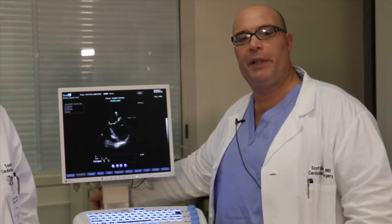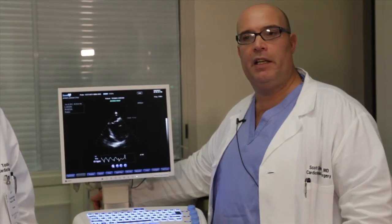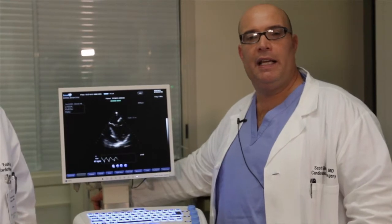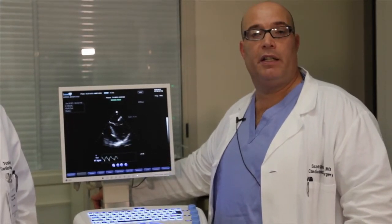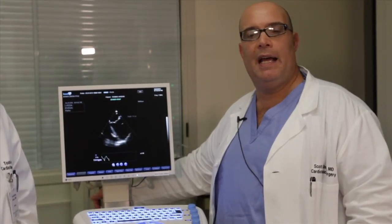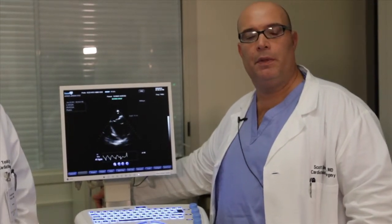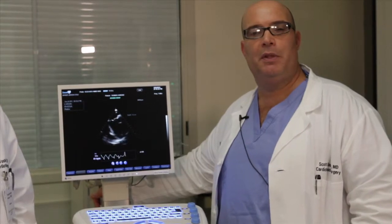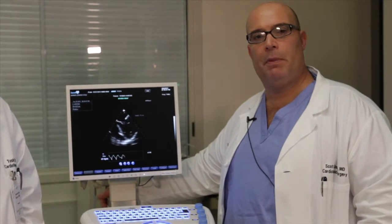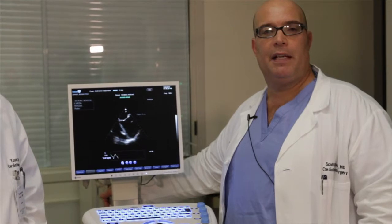During that time we frequently assessed this gentleman with echocardiography utilizing the HTEE to assess right ventricular function. Since that time he has developed some sequelae of right-sided congestion; however, his right ventricular function has been assessed as moderately hypokinetic but reasonable with moderate inotropic support. Today we placed an HTEE probe to assess his right ventricular function, the volumes, and to further optimize his left ventricular assist device by optimizing the speed and the septal position.